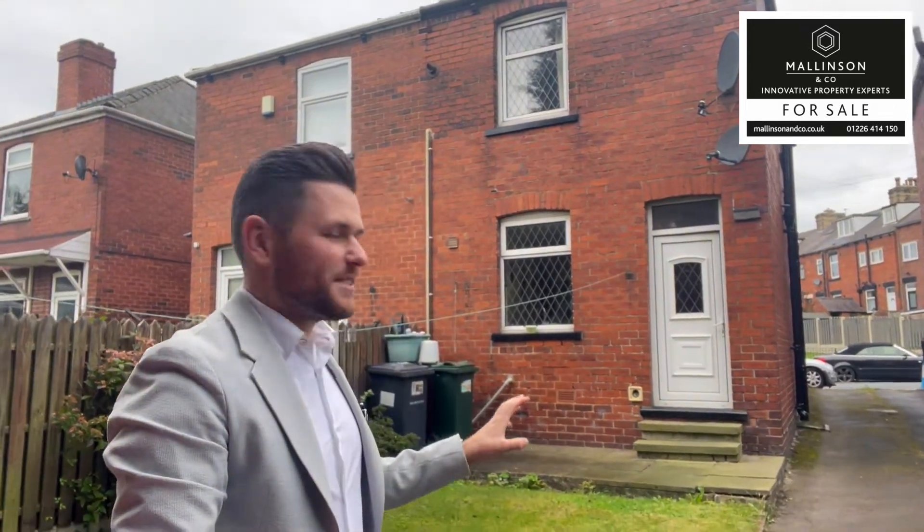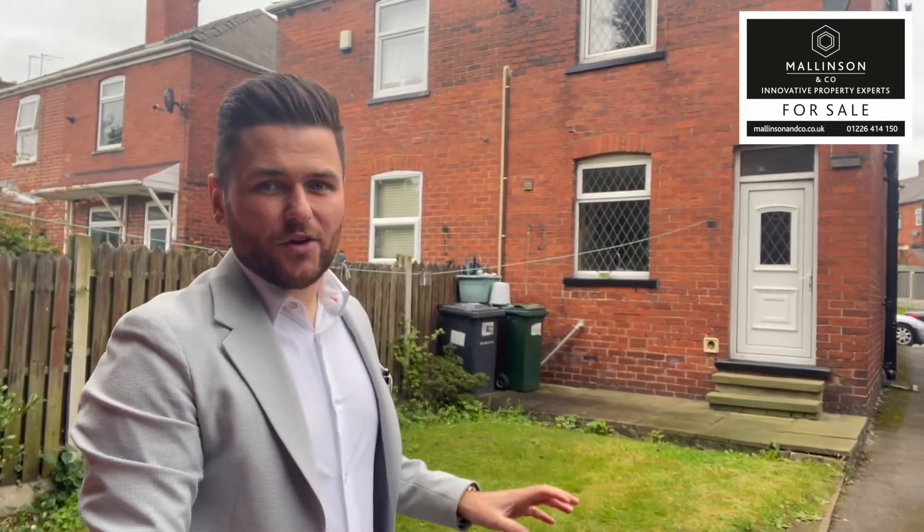So there you have it, that is Winter Road, Barnsley. We're located within a stone's throw away from the General Hospital, three to four minutes from the motorway, and you can walk into the town centre. It's a two-bedroom semi-detached property comprising a lounge, a dining kitchen, two generous double bedrooms, and a house bathroom. You've got a rear garden and off-street parking as well. If you are in the market for this kind of property, please give us a call at the office on 01226 414 150. Thanks very much for watching.